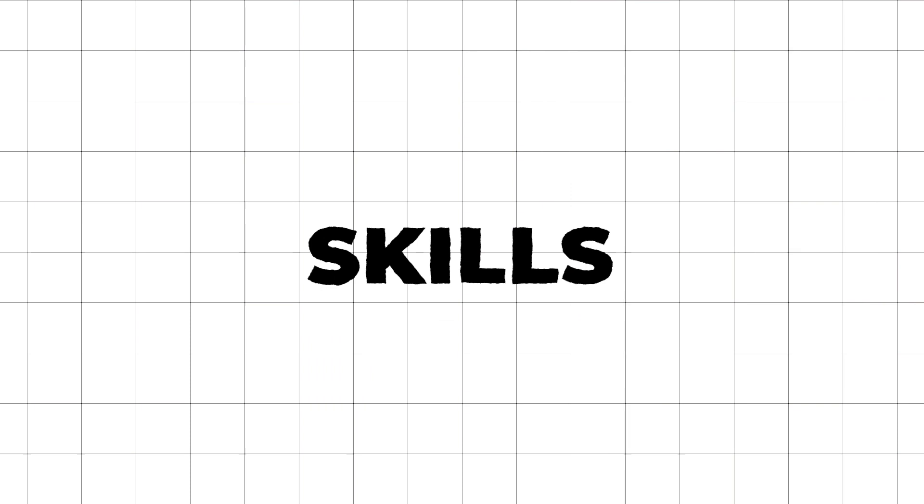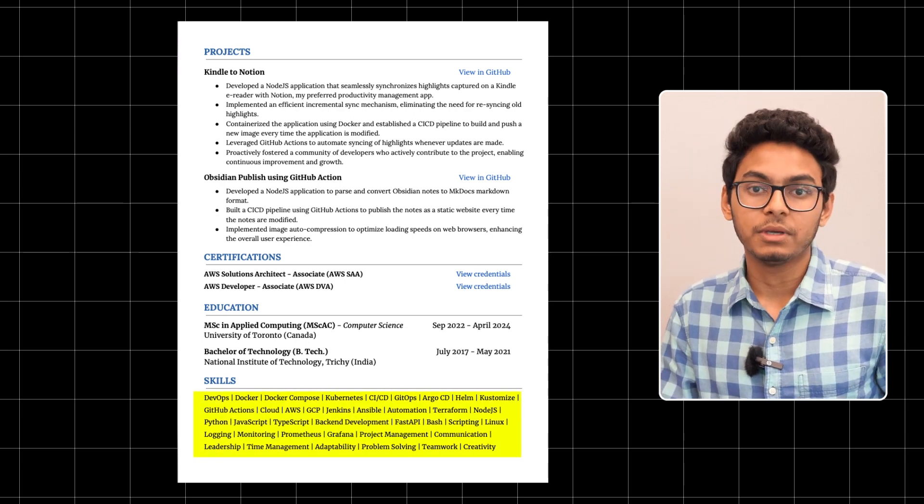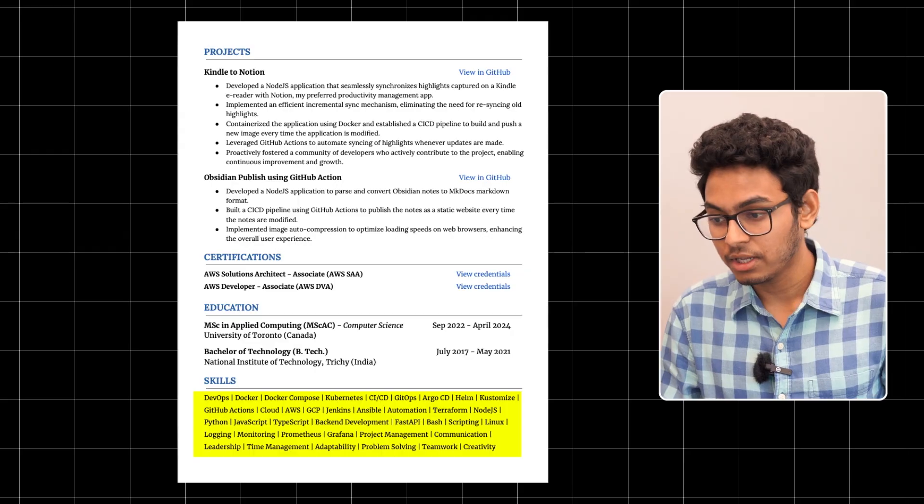The last section on my resume is skills. This section is crucial for keyword matching with the ATS software. List both hard and soft skills that you've acquired through work experience, projects, and self-learning. As a bonus, you can tailor this section to match the job requirements so that you highlight the skills most relevant for the position you're applying for.